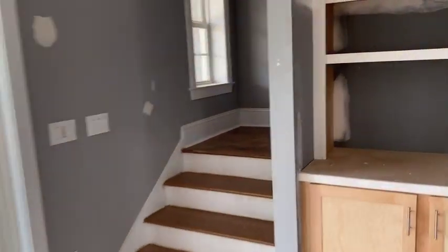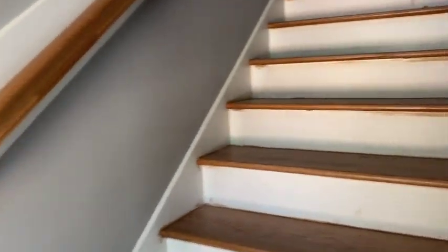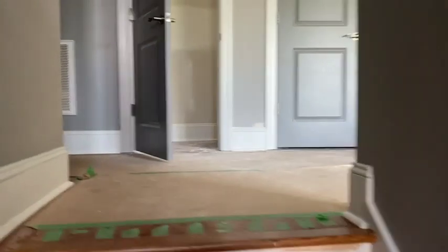And then we'll go upstairs. There's an additional lounge upstairs, two bathrooms and a bedroom, as well as a covered second floor balcony and some storage.